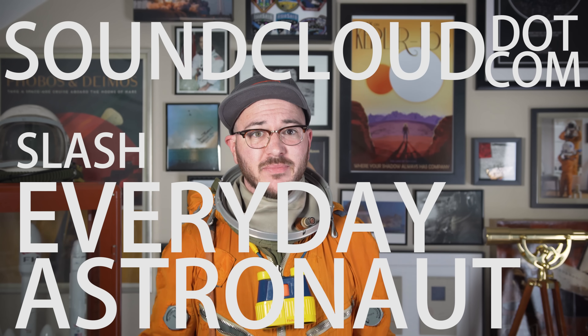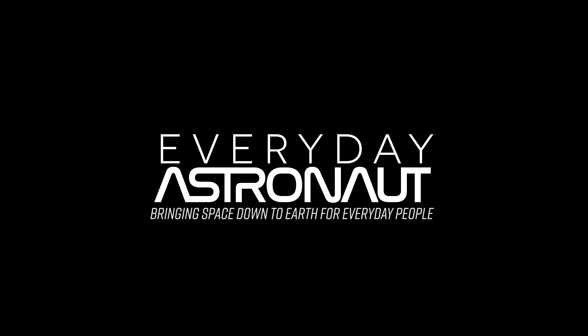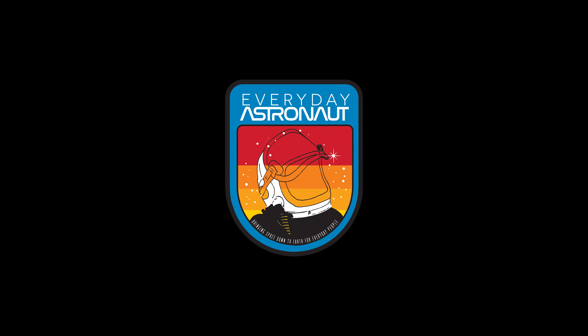Thanks to my friend Ollie Braun of Buzz Space Models for making these gorgeous handmade and 3D-printed Falcon 9 and Falcon Heavy models. You can get your own by visiting buzzspacemodels.com. Don't forget to check out my web store for shirts, hats, mugs, prints of rocket launches, original artwork, and lots of other fun stuff at everydayastronaut.com/shop. And as always, all the music in my videos is original — the song in this video is called Moondance. Feel free to check it out and download it for free at soundcloud.com/everydayastronaut. Thanks everybody. I'm Tim Dodd, the Everyday Astronaut, bringing space down to Earth for everyday people.